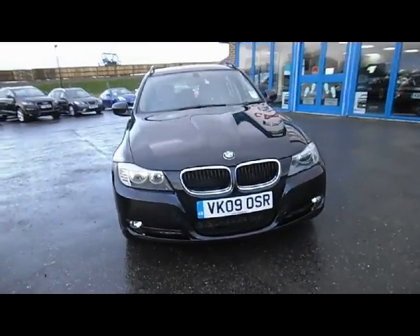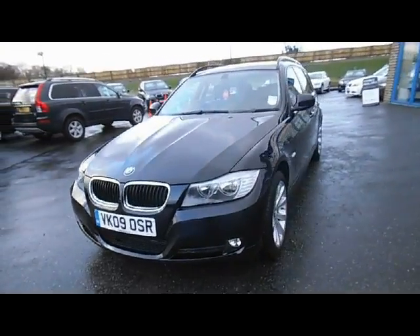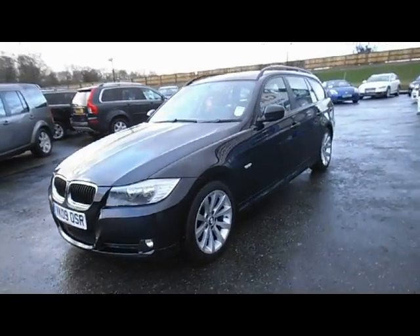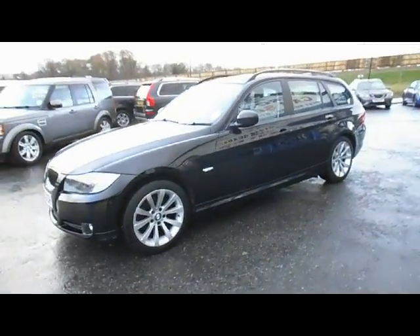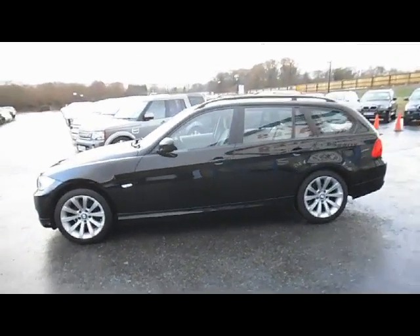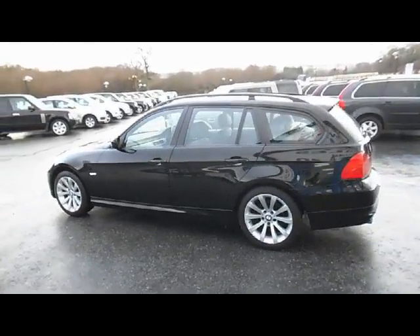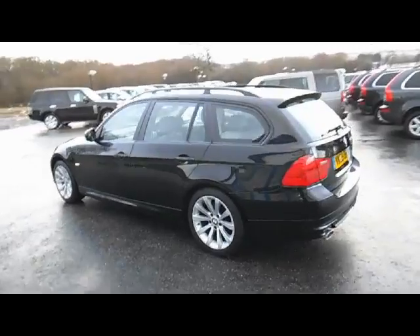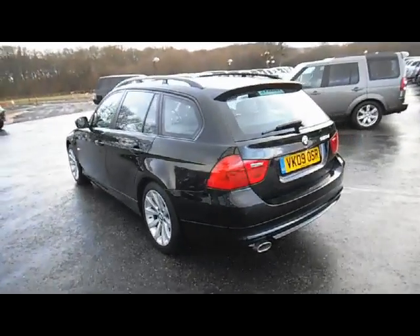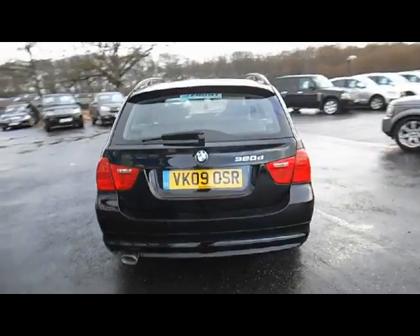This BMW 320 SE Touring Estate car is the 2.0-litre 6-speed manual diesel version. It's a one-owner vehicle having covered 75,000 miles. The car has a full service history, serviced at 20, 37, 56 and 70,000 miles. The car was first registered in June 2009 and has an MOT until the 21st of November 2014.